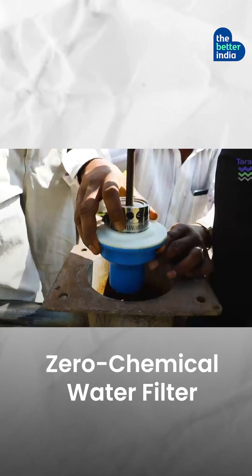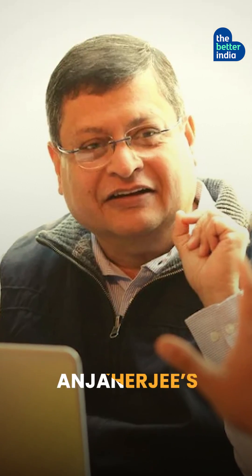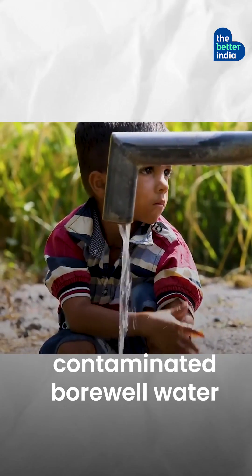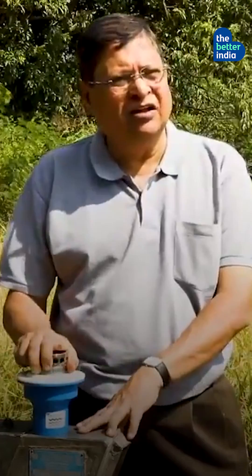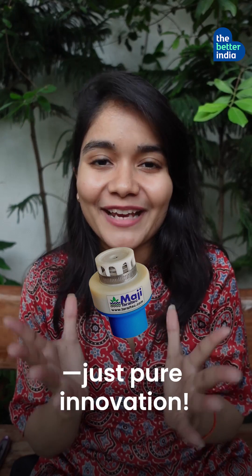A Zero Electricity, Zero Chemical Water Filter: IIT dropout Anjan Mukherjee's Fit and Forget device transforms contaminated borewell water into clean drinking water in just 30 minutes. Fittable on hand pumps, Taraltech reactors harness physics and biomimicry to destroy microbes in the water. No electricity, no maintenance, no chemicals — just pure innovation.